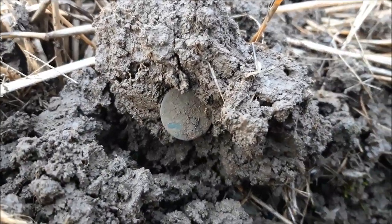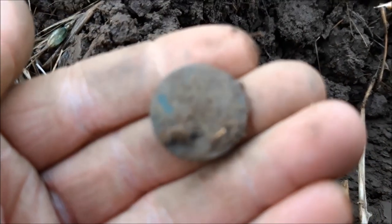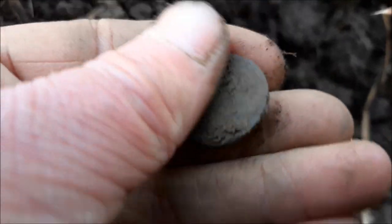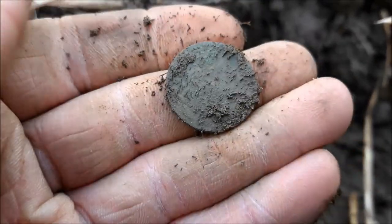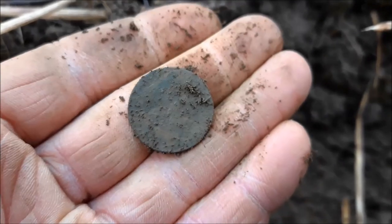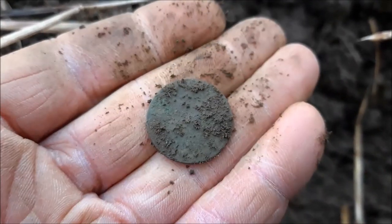We have a coin! You can see a bit of green on it. Too small for a halfpenny I think. No idea. We're going to have to clean this. Maybe it is a halfpenny, I don't know. Looks nice.